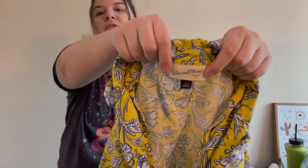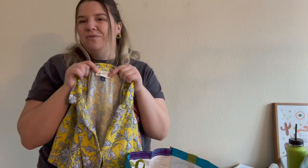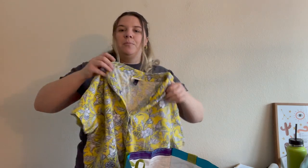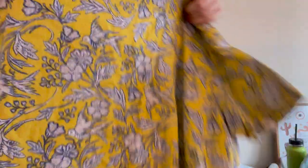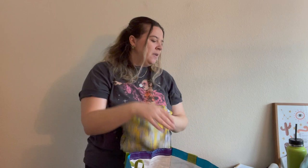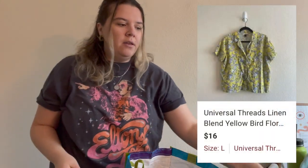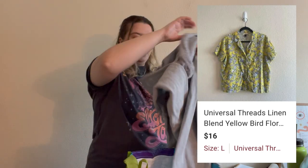Then I picked up this Universal Thread size large kind of Hawaiian shirt — Universal Thread is just Target's brand. It's not my favorite Target line; I prefer Wild Fable. But this one is linen, which is really nice, and I love the color and the pattern — it has little birdies on it. It's cute and boxy and honestly if it doesn't sell I might just wear it myself.